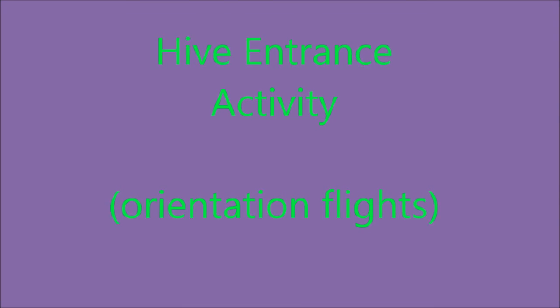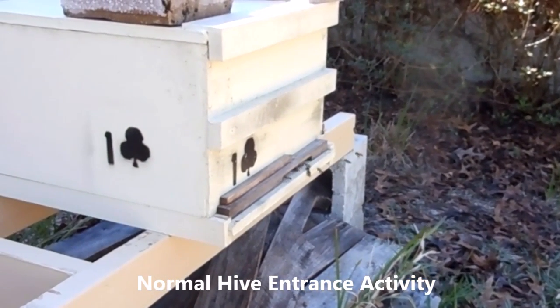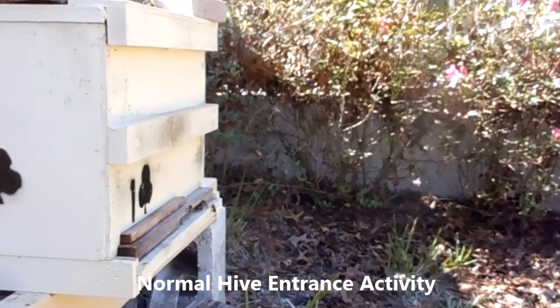Out working the bees the other day, I caught some orientation flights. Here's what a normal hive looks like with bees stacking up to land in an orderly fashion. Busy hive but nothing really extraordinary — a good group of bees landing, coming and going.